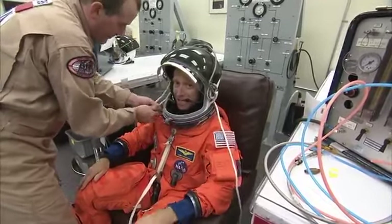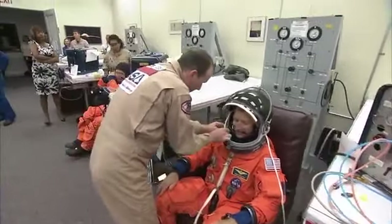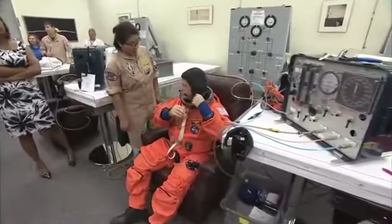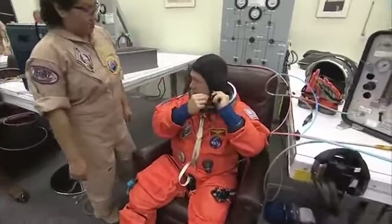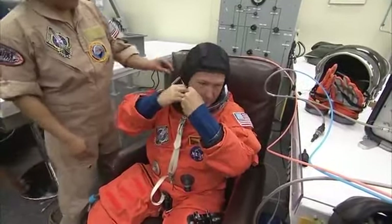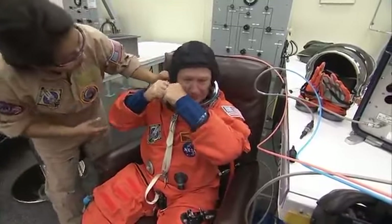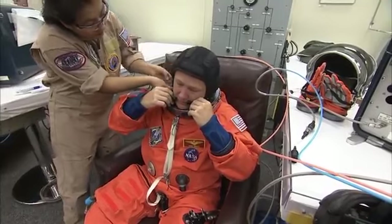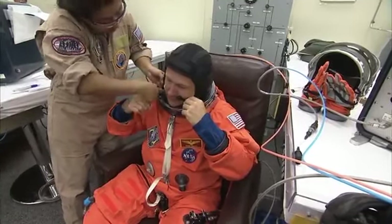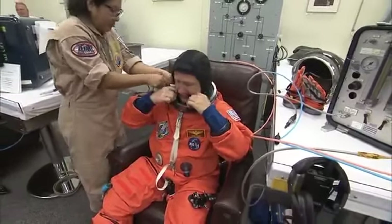He's having a fit check of his helmet. He's our commander on this flight, and going over to pilot Doug Hurley. This is his second trip into space. He completed his first spaceflight on STS-127 and has logged more than 376 hours in space.